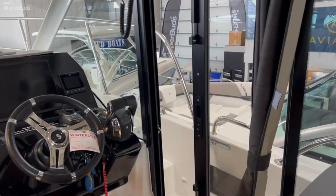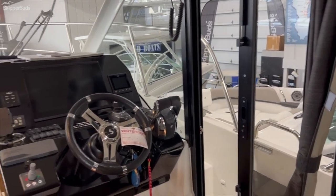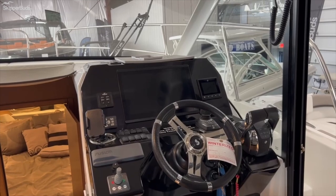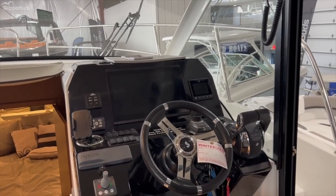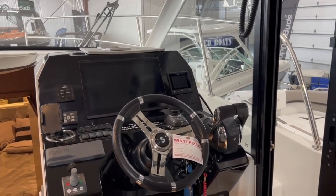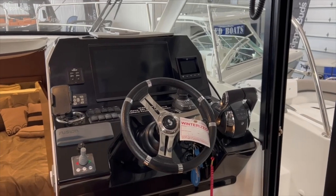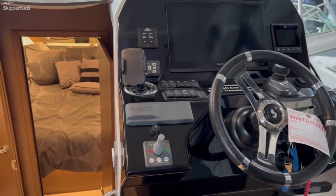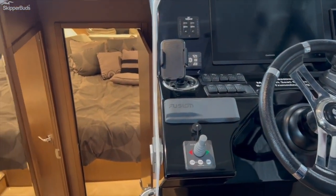A totally cool thing about this boat — you have the pilot house door, not all that common on a mid-30s boat. Big Garmin display center in the dash, Mercury Vessel View to the starboard of that. Of course it has the Axios joystick docking system, Fusion stereo, and of course there's your joystick for the bow thruster.